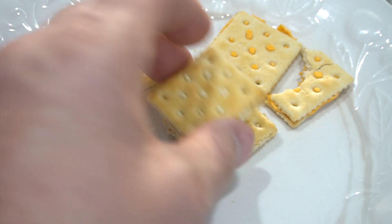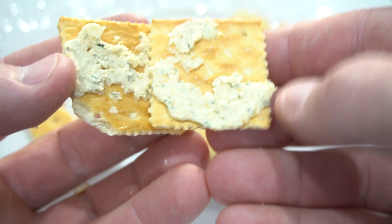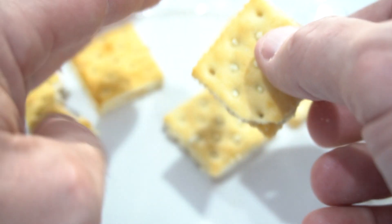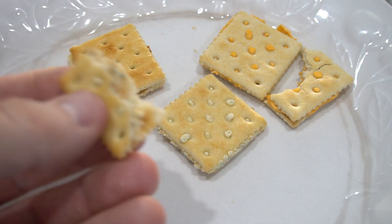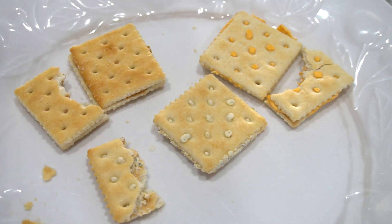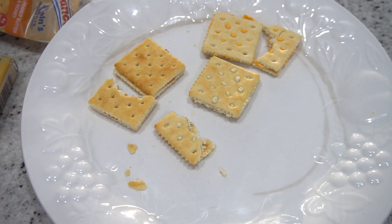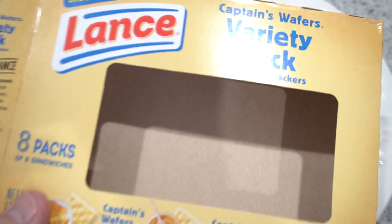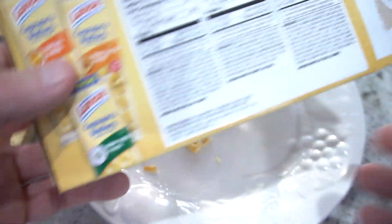And then the cream cheese and chives is very good as well. Let's do a taste test on this. Oh yeah, definitely. So three good flavors come in this variety pack. Highly recommend if you need snacks around the house or to take on a trip or when you go camping or whatever.